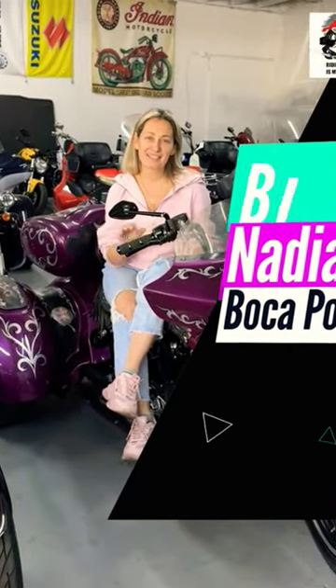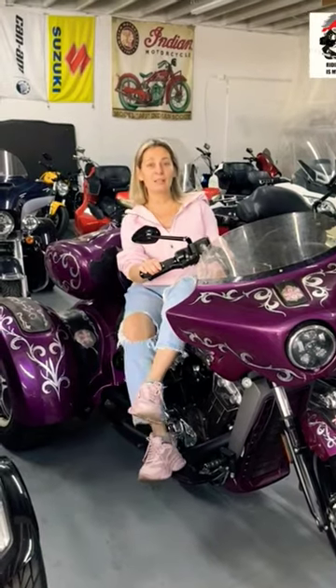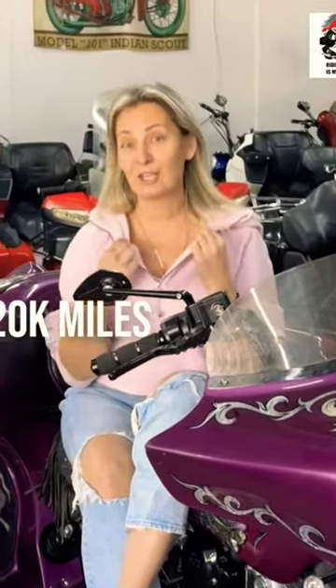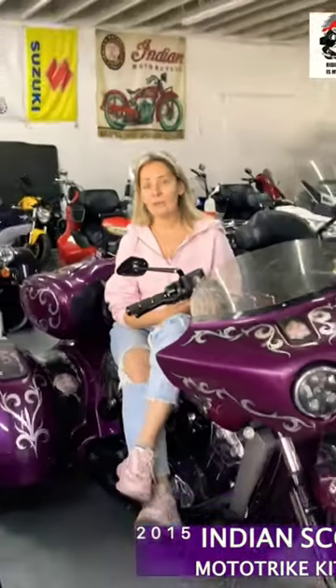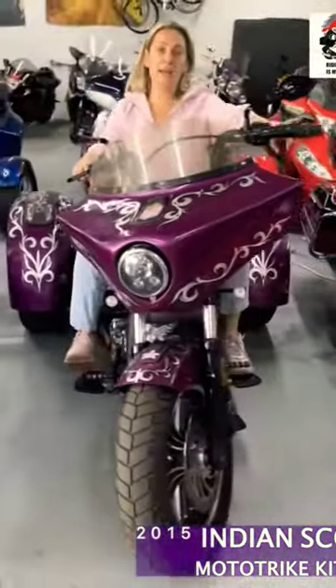Boca Power Sports got a new bike — it's a 2015 Indian Scout with 20,000 miles. It's a unique bike, not only for the color, which is quite striking, but also the tri kit installed on it, which makes it very easy to ride.